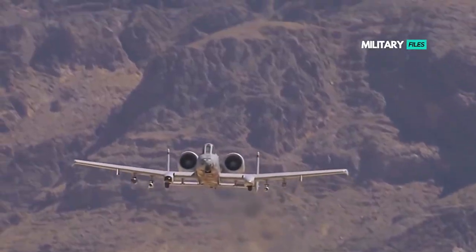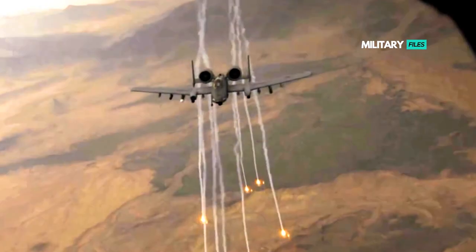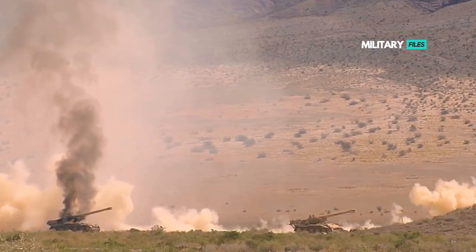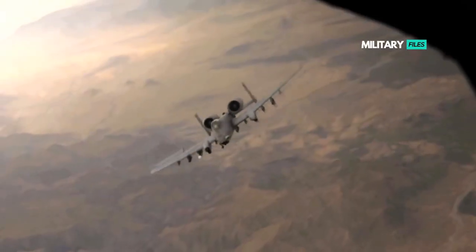The A-10 was intended to improve on the performance and firepower of the Douglas A-1 Skyraider. Its airframe was designed for durability, with measures such as 1,200 pounds of titanium armor to protect the cockpit and aircraft systems, enabling it to absorb damage and continue flying. Its ability to take off and land from relatively short runways permits operation from airstrips close to the front lines, and its simple design enables maintenance with minimal facilities.